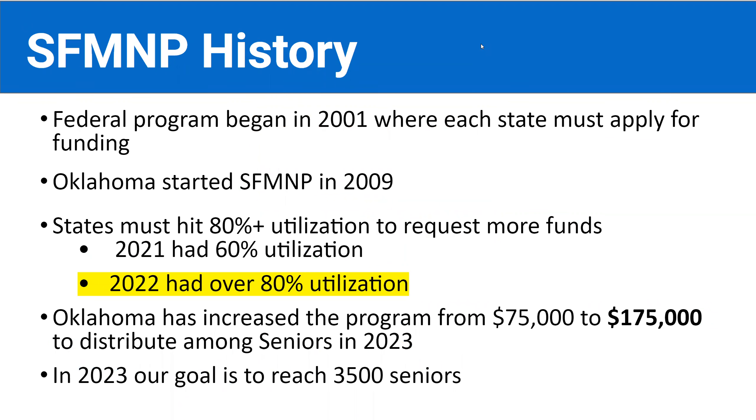Just a little bit of history on the Senior Farmer's Market Nutrition Program. This is a federal program and it was started in 2001. It's important to note that each state must apply for funding. Oklahoma chose to start participating in SFMNP in 2009. Each state is allotted a very specific amount of money where participants will receive $50 in benefits for each market season. So if we want to increase our funds, it's important that we actually have to hit over 80% utilization rate. At least 80% of the money distributed to our seniors has to be utilized before a state is able to request more funds.